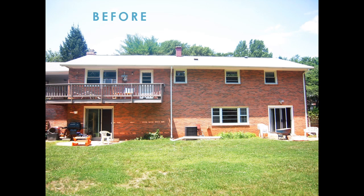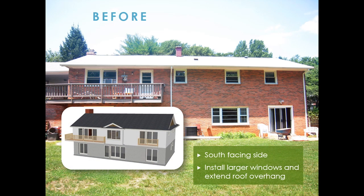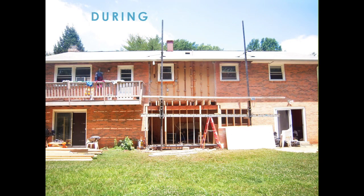Here we're looking at the south side of a house that was built in 1966. It's a true masonry structure with bricks on the outside and cinder blocks on the inside. Our plan was to cut larger openings to accommodate bigger south-facing windows and to improve shading by adding overhangs. Here we can see how the brick wall was cut to install the larger south-facing windows.